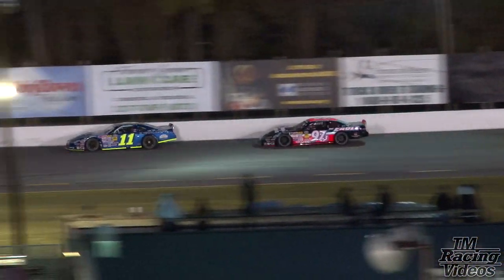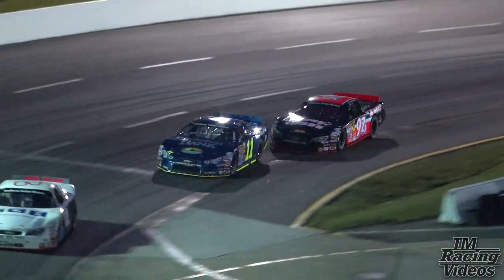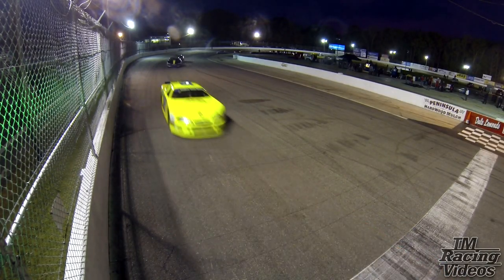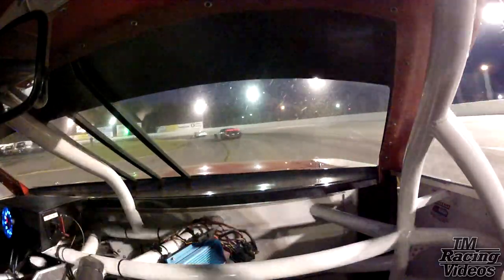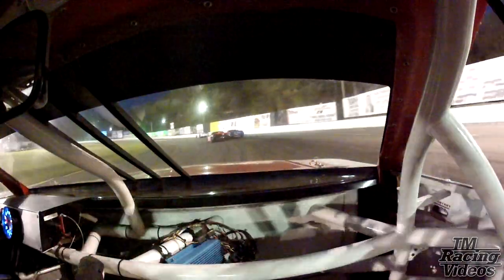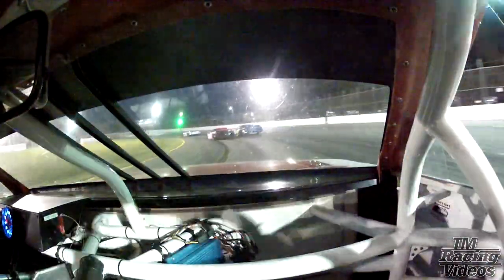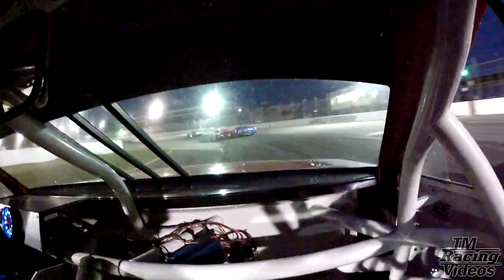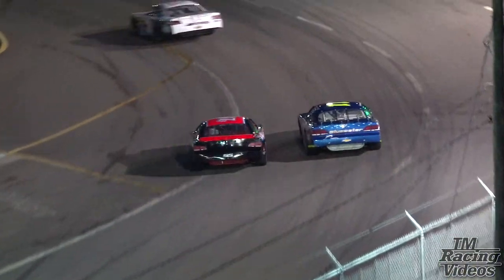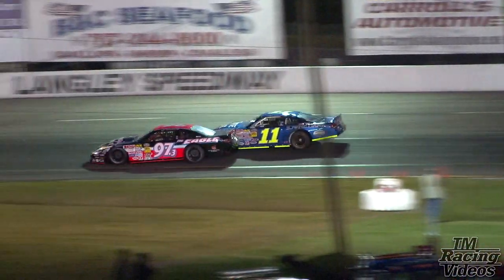Six laps in: it is Matt Waltz, Nick Smith, Greg Edwards, Terry Carroll, and Casey White. Greg Edwards, the 97.3 Eagle machine, now closing up on the inside of the 11 of Nick Smith. Gives him a little bit of a bump between one and two, shoots on the inside, halfway past him — now door-to-door between three and four. Greg Edwards trying to come to the front. Eight laps in, Greg makes the pass on the 11 of Nick Smith — Nick back to third after beginning the race in the top spot.